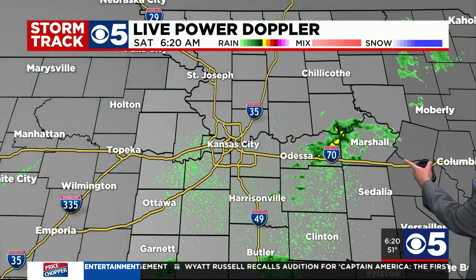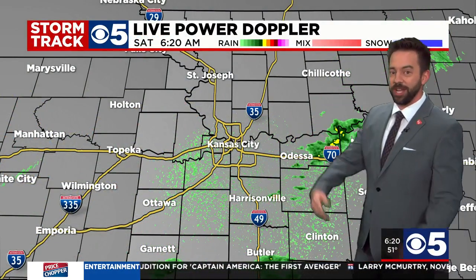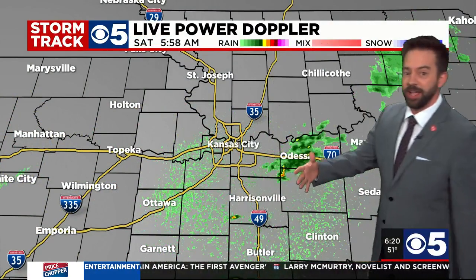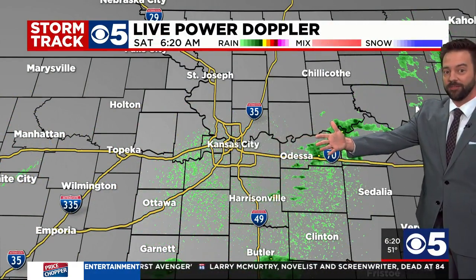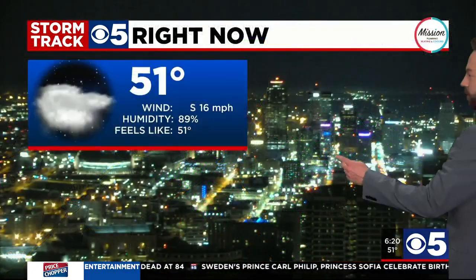I already messed up once at 6:20 — I guess there goes the perfect show for the day. Live Power Doppler again showing that rain moving off to our northeast. Those are the showers that were coming through as I woke up around 3 o'clock this morning. Dry within the 435 loop — looks like maybe a few showers east of Odessa, and then Garnett and parts south of Butler picking up a little bit of rain now as well.